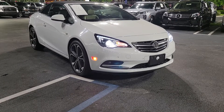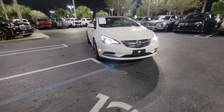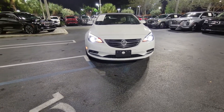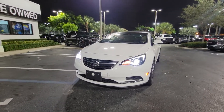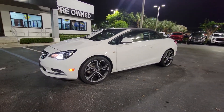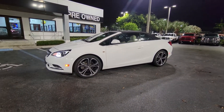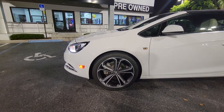2016 Buick Cascada — one of the nicest convertibles right now on the street. Parking sensors up front. You got the lights on, fog lights, vehicle's fully equipped. You got a nice LED side marker. Very nice automobile. Real nice 18-inch wheels.